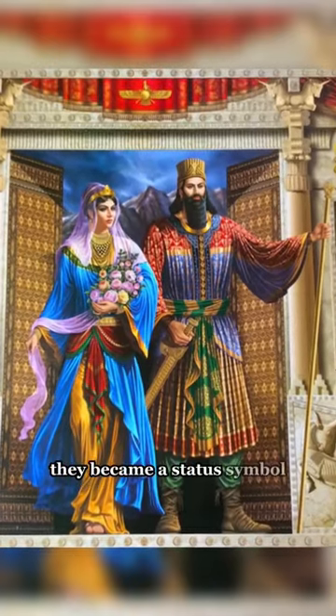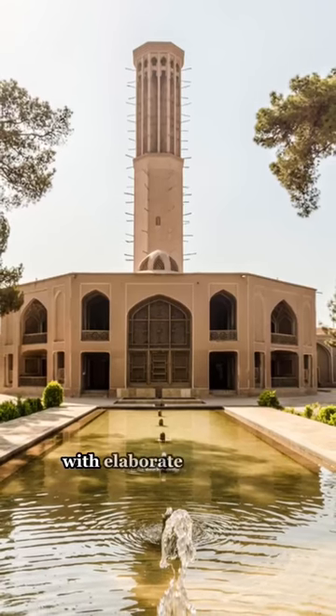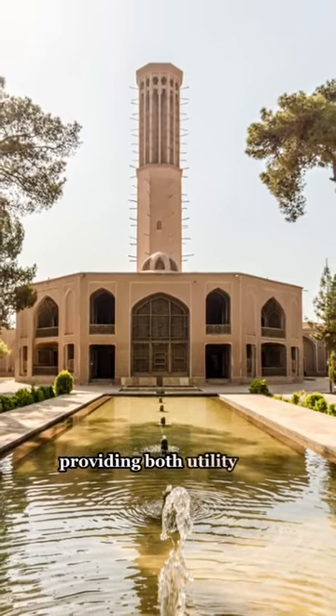Over the centuries, they became a status symbol amongst the Persian nobility, with elaborate courtyard pools and water features providing both utility and luxury.